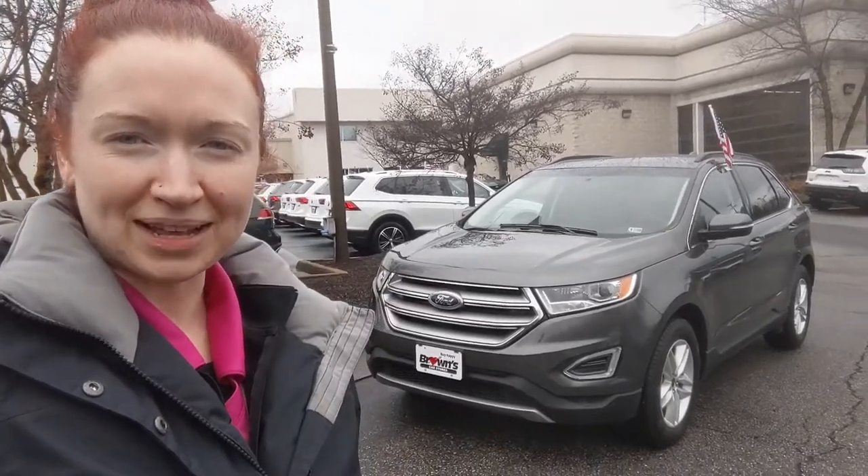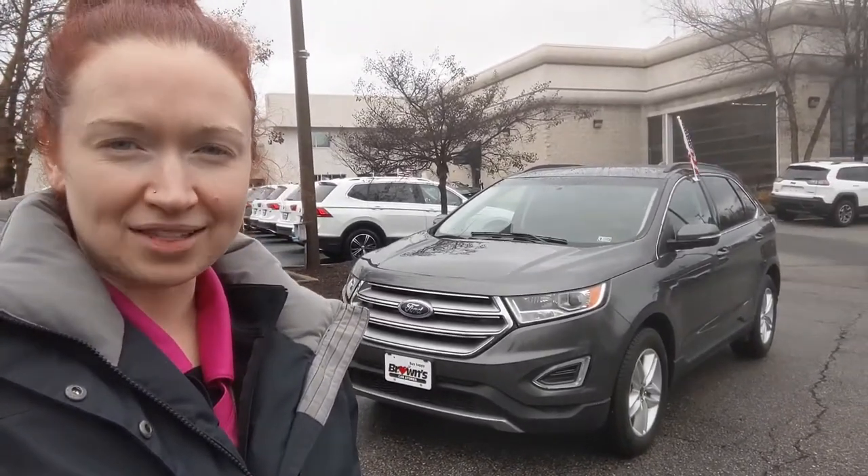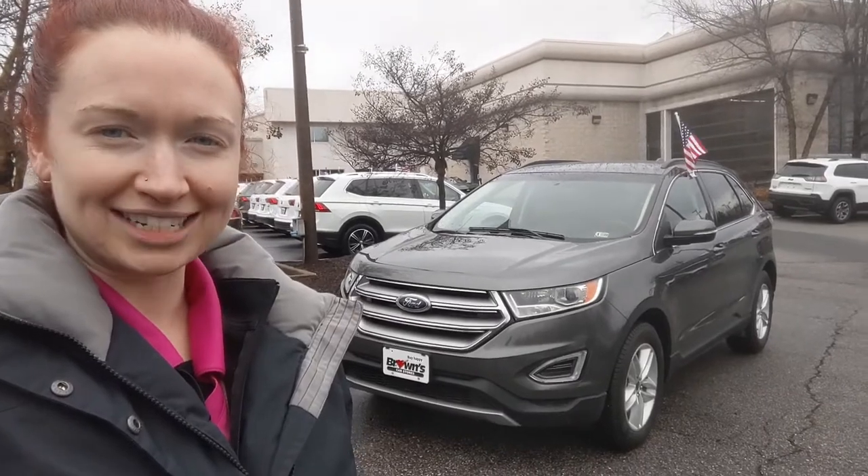Hi everyone, it's Ramey over here at Browns Volkswagen. Today we're going to be taking a look at the 2017 Ford Edge SEL.